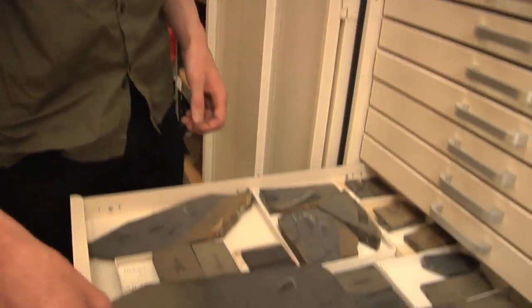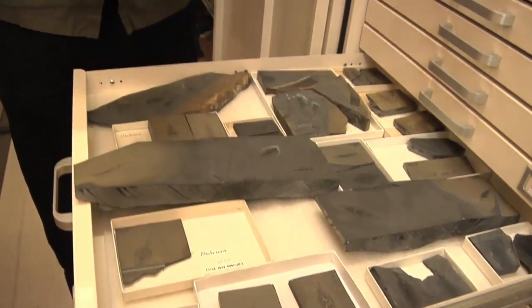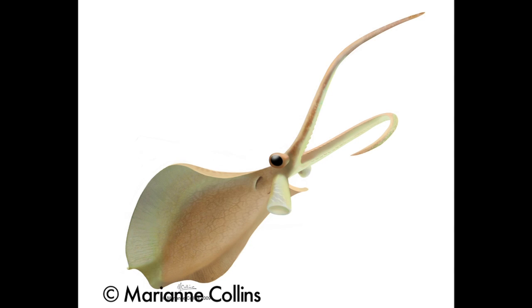Now, the important features that these fossils show us include two very large tentacles at the front of the organism, which would have been used for handling prey. It had two large camera-type eyes, the same type of eyes that we have. And it also had large fins on the sides of the organism, which would have allowed it to swim actively through the water.